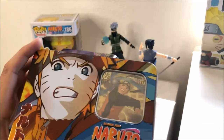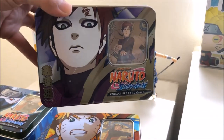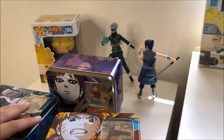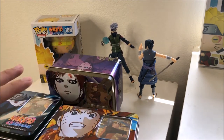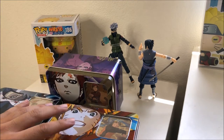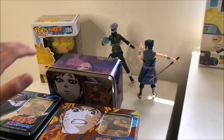So here we have all three tins out of the package: Kakashi, Naruto — this is probably my favorite one, it looks the coolest — and Gaara. I believe all cards are the same when it comes to the front-facing card, so if you buy this tin you'll get the same exact cards. We'll save the Naruto tin for last, do the Kakashi one second, and start off with the damaged Gaara one.